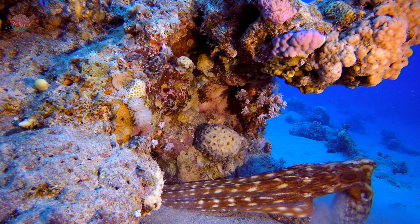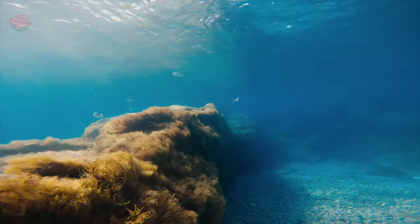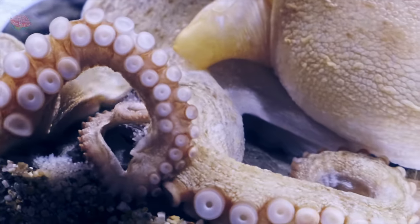They can squeeze through small gaps, making it easier to get away from predators. Most of these animals live in the ocean. They include jellyfish, octopuses and starfish.